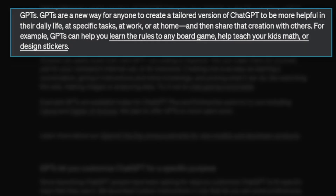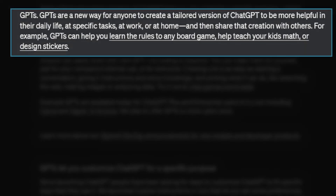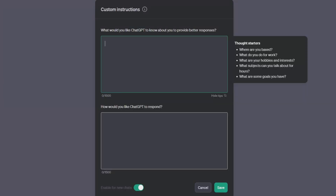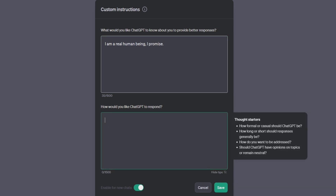GPTs are a new way for anyone to create a tailored version of ChatGPT to be more helpful in your daily life, for specific tasks at work and at home. You can have a GPT for one aspect of your life, like work, or another for specific things you might need.